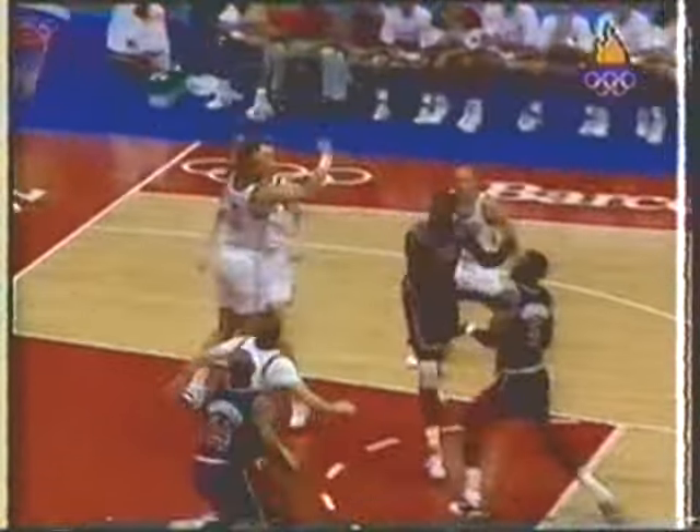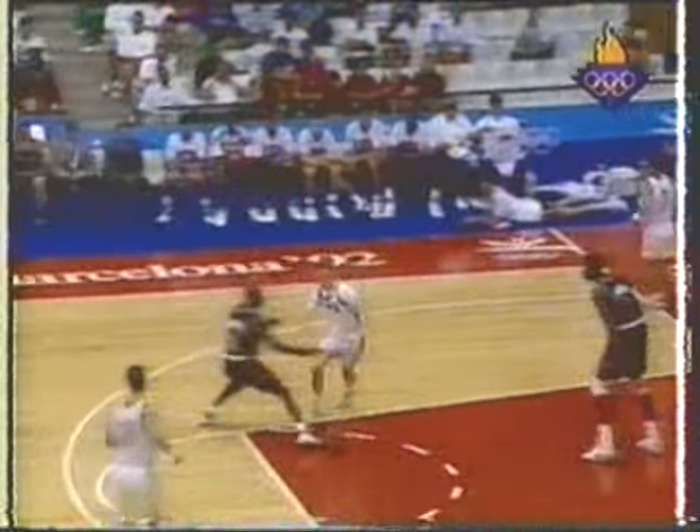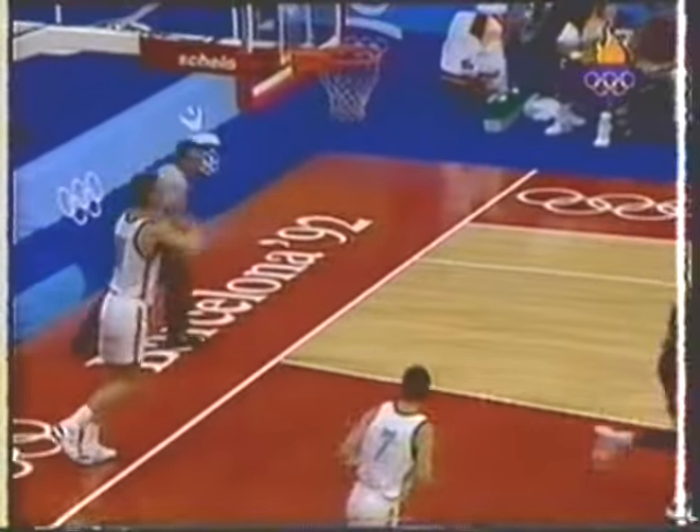A three-pointer by Clyde — no good. Rebound hit by Schrempf but it goes to Barkley and he powers it up and in. Boy, he's good at that. Jackal loses the ball to Michael Jordan. It's a three-on-three — Jordan in the middle, Drexler to the right, back to Jordan. It comes from Drexler and he scores.